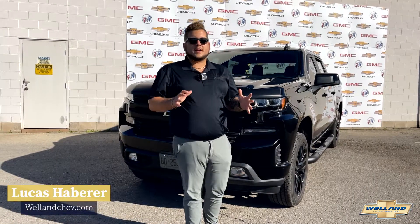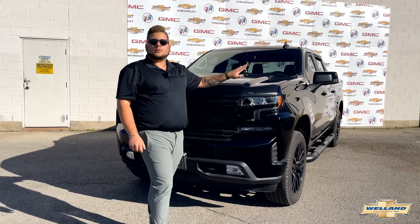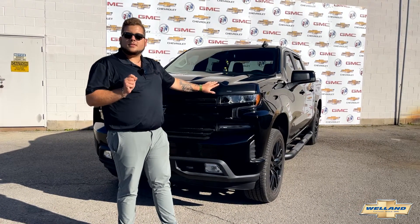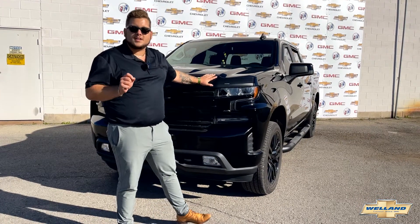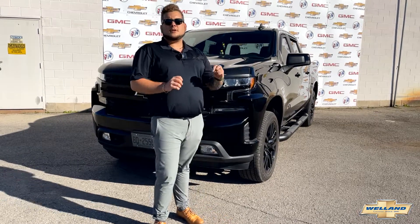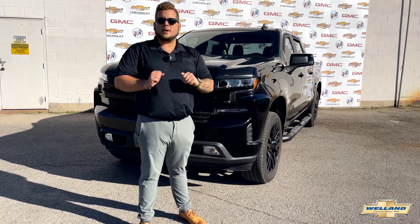Hey everybody, it's Lucas with Welland Chevrolet. I'm on the lot at 915 Niagara Street in Welland, and behind me here is a 2021 Chevrolet Silverado 1500 with the 3-liter Duramax diesel engine. We're going to go around the outside and the inside of this absolutely immaculate truck to show you guys some of the cool features that are in store when you come to pick up your brand new Chevy from Welland Chevrolet.